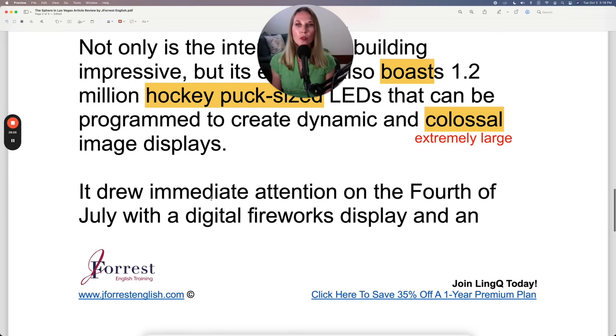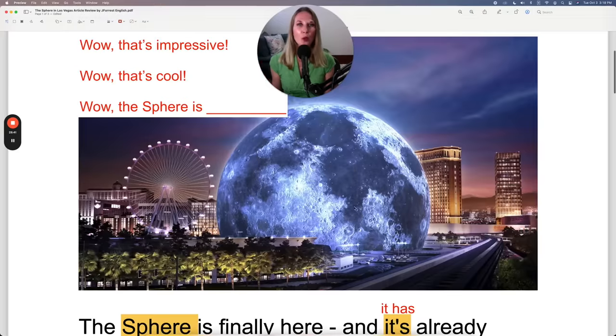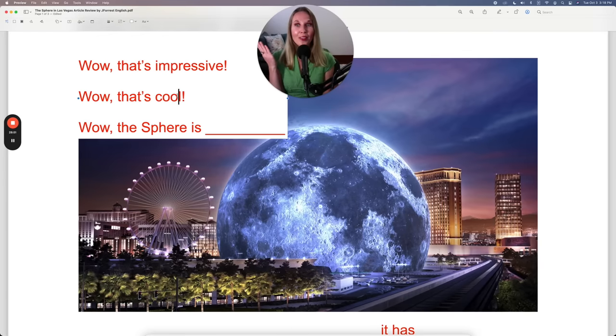It drew immediate attention on the 4th of July with a digital fireworks display and an eyeball that appeared to scan the horizon with the words 'Hello World.' So imagine walking down the street and a giant eyeball appeared on the Sphere — you would probably say, 'Wow, that's cool, that's super cool,' or some other adjective of your own. Make sure you share that in the comments.